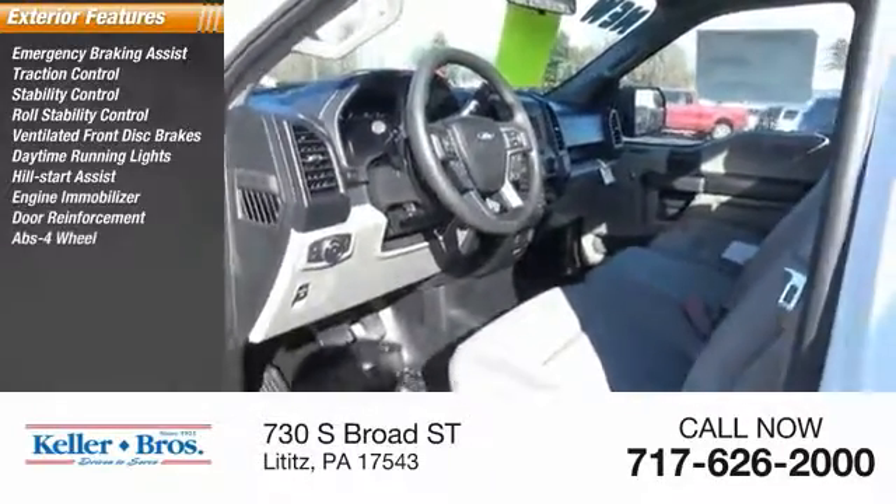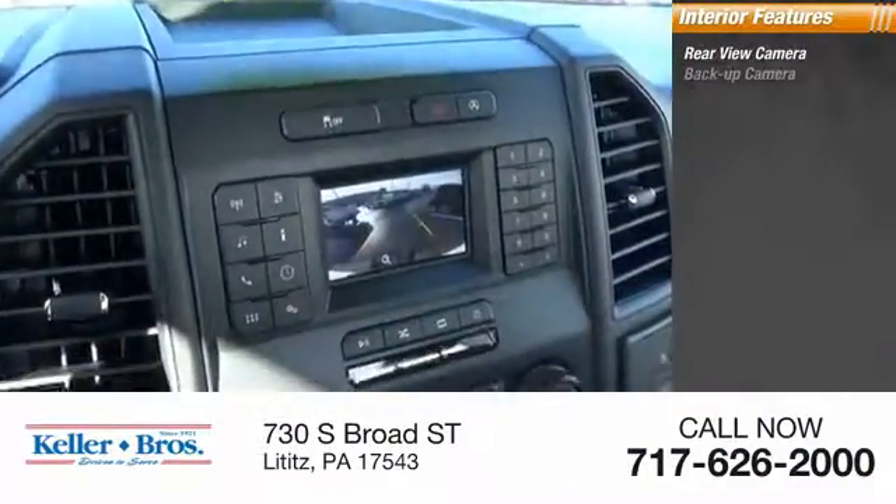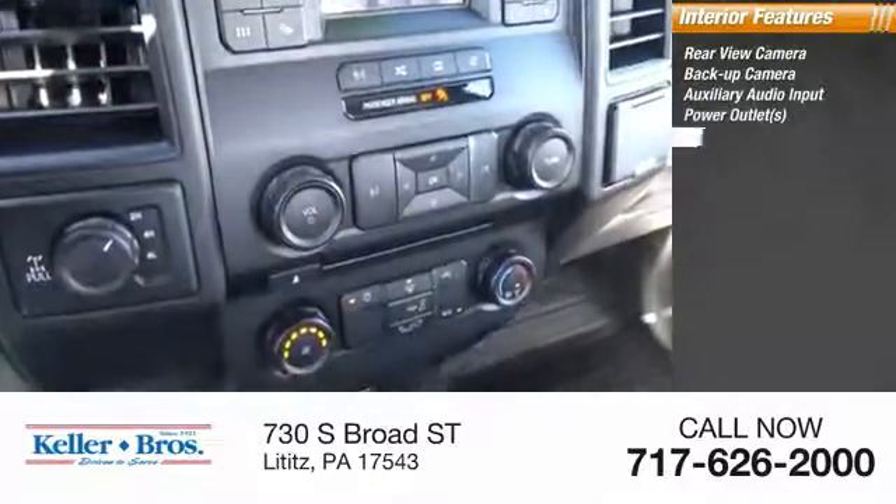Four-wheel ABS. Inside you'll find a rearview backup camera, auxiliary audio input, power outlets, and power steering.